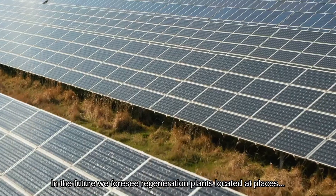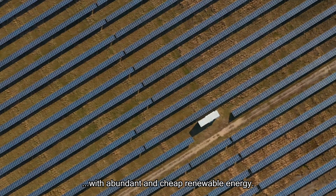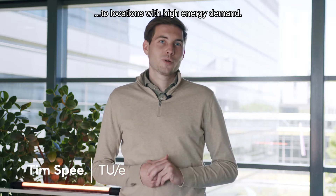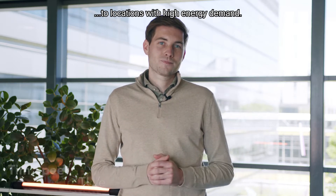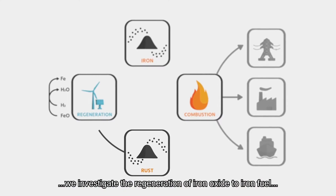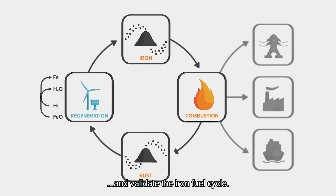In the future, we foresee regeneration plants located at places with abundant and cheap renewable energy. We can then store and transport that cheap renewable energy to locations with high energy demand. In this Metal Energy Carrier project, we investigate the regeneration of iron oxide to iron fuel, and validate the iron fuel cycle.